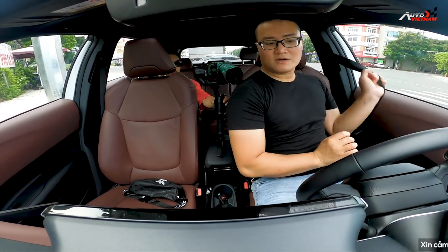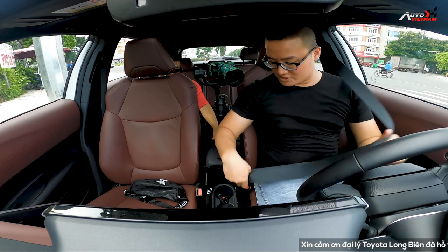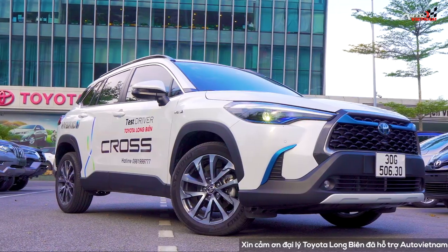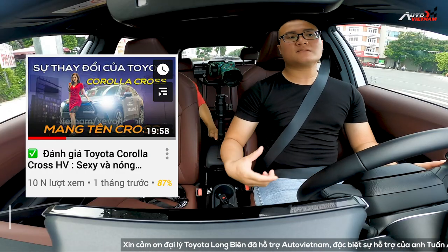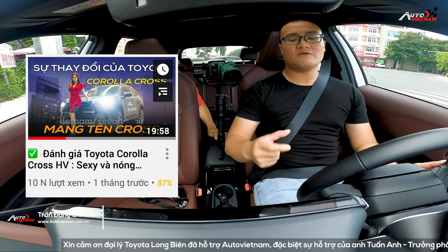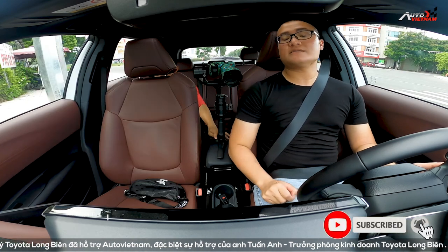Xin chào anh em, hôm nay có cơ hội để trải nghiệm đánh giá lái thử mẫu xe Toyota Corolla Cross phiên bản 1.8HV, tức là phiên bản sử dụng động cơ xăng lai điện. Ở trong phần 1 chúng ta đã cùng nhau tìm hiểu chi tiết về chiếc xe Toyota Corolla Cross rồi. Và trong phần 2 chúng ta hãy cùng nhau trải nghiệm lái thử để xem mẫu xe này thể hiện ra sao.